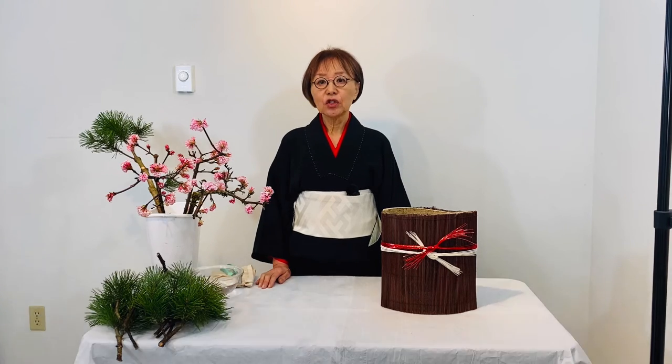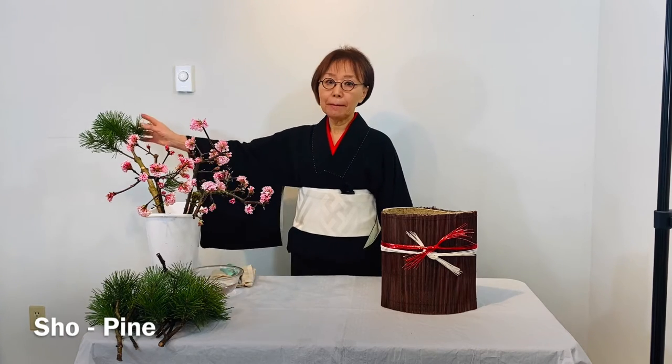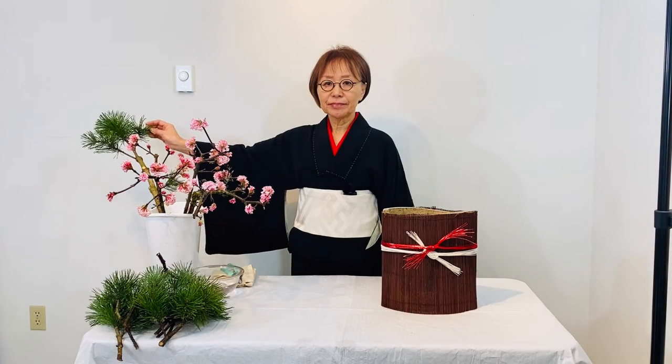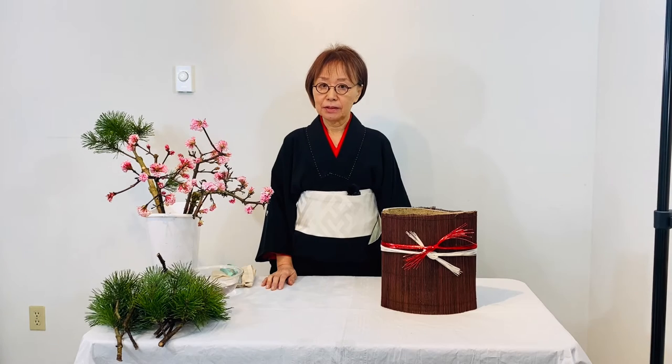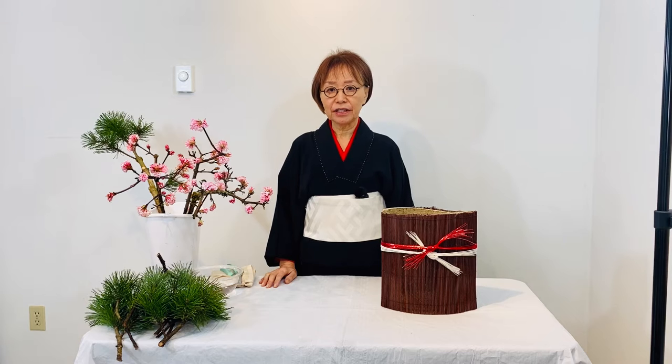The typical auspicious plants are called Shochikubai. Sho is pine, chiku is bamboo, and bai is plum. Shochikubai is evergreen. It is a symbol of long life and protects from evil.